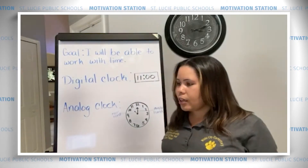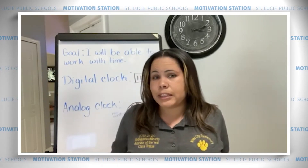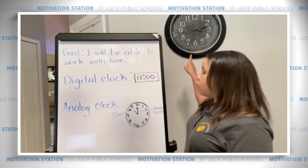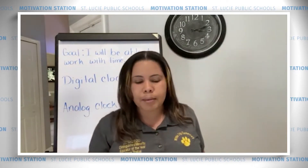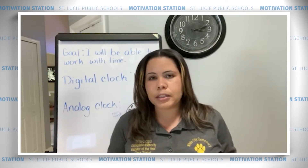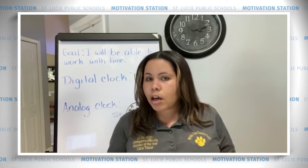The second clock is an analog clock. Can you say analog clock? Analog clock. Great job. An analog clock we don't see as often, but sometimes we might see it in our classrooms or in buildings, or you might have one at home. This is my analog clock, right here, and it tells me the time. The analog clock is a little bit different because it has two hands that help us know what time it is: a short hand, which is the hand for the hour, and a long hand, which is the hand for the minute.